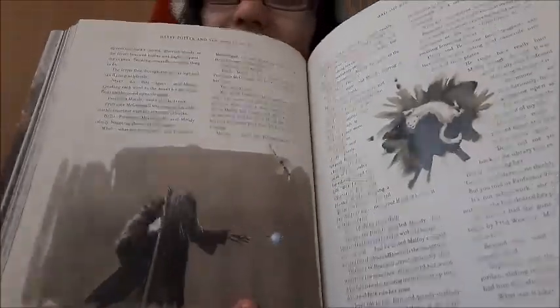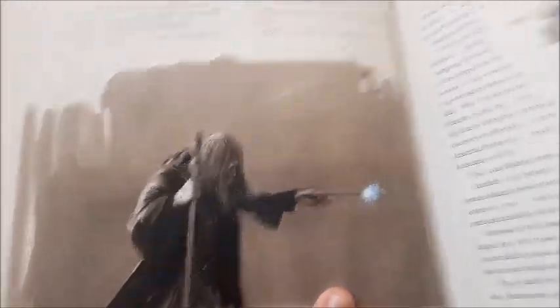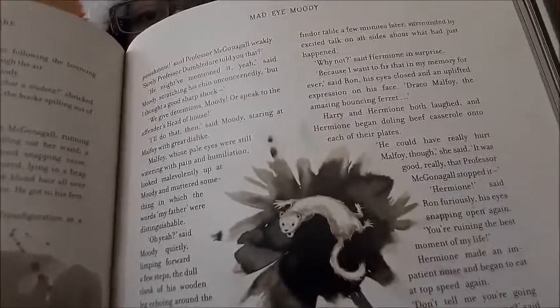I might have some nightmares tonight! Let me speed up and find some of the big illustrations. There's an insect or some sort of creature. This is when the supposed Mad-Eye Moody turned Malfoy into a ferret — a ferret! Look at this, he looks so satanic! But that looks so nice, and it's so nice that Jim Kay illustrated it and put it inside the book!